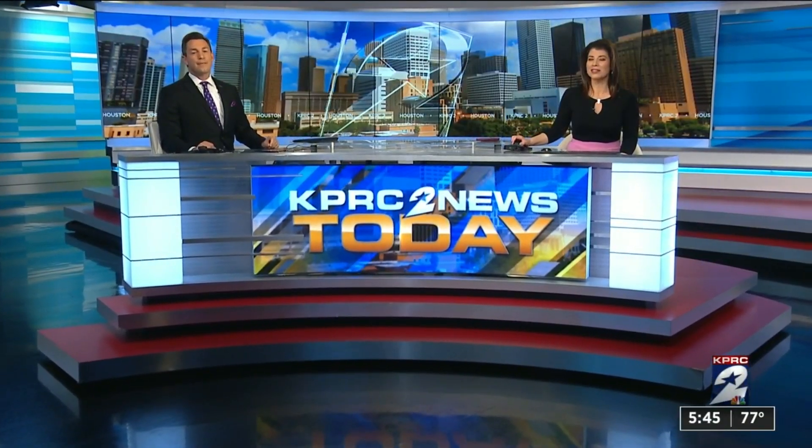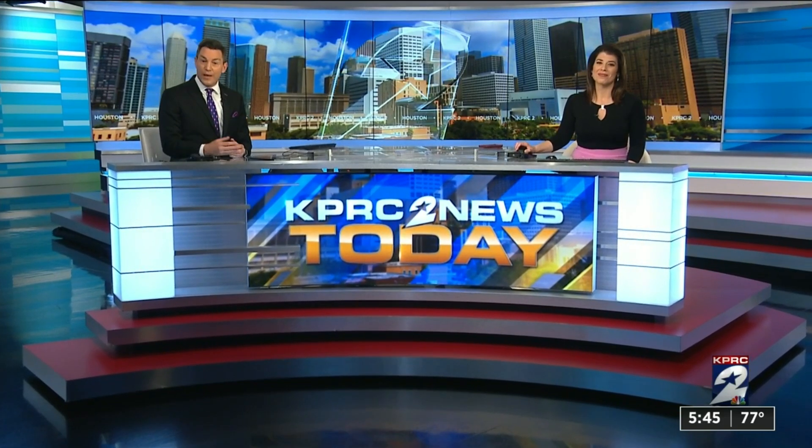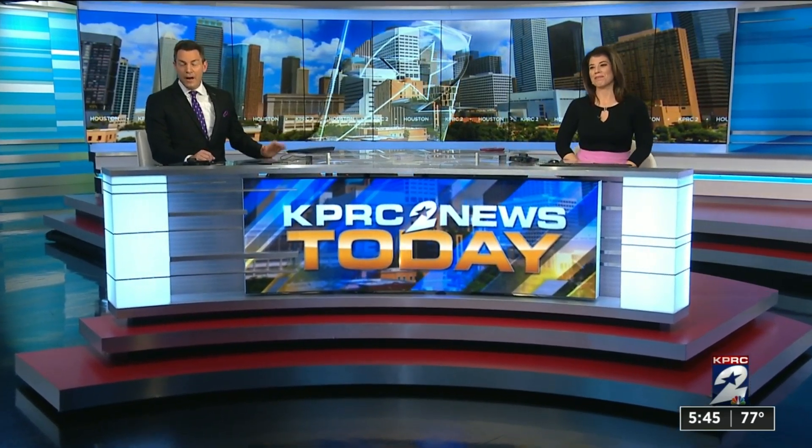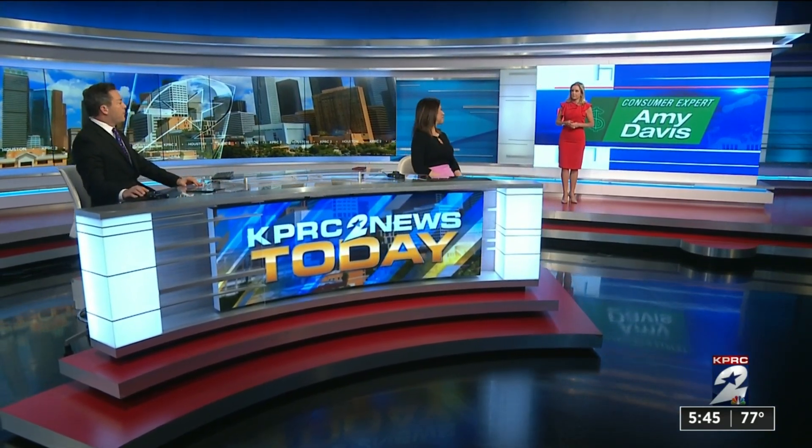Welcome back. Have you done your taxes yet? If not, there are some new tax credits and deductions that you definitely need to know about. Our consumer expert, Amy Davis, is here with tips to help you get the most money back from Uncle Sam this year.